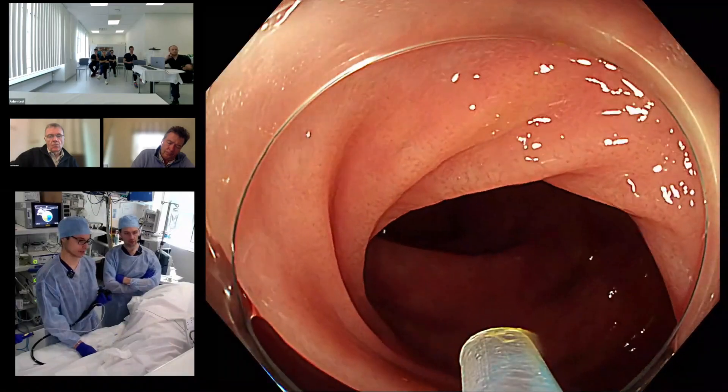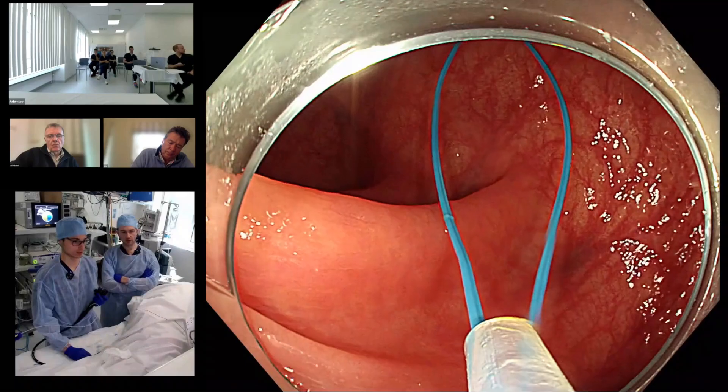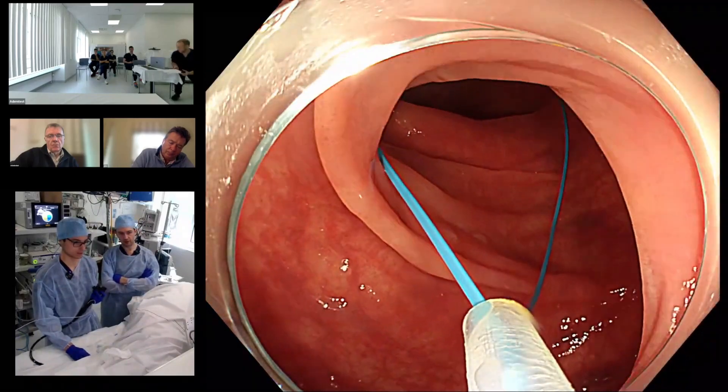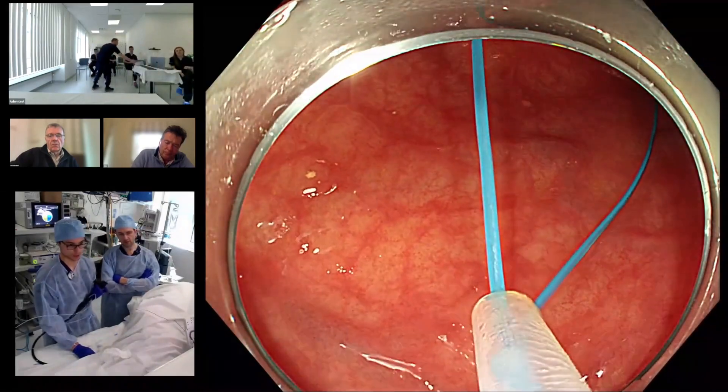So now I'm beyond the polyp — open the loop, please. You open the endoloop beyond the polyp, and then I pull back trying to enclose the polyp within the loop.